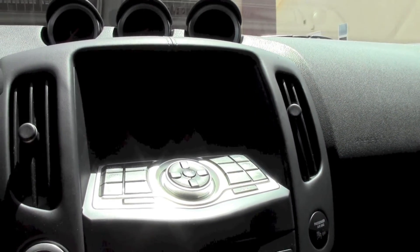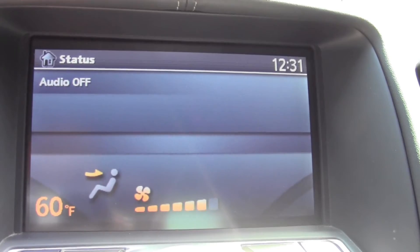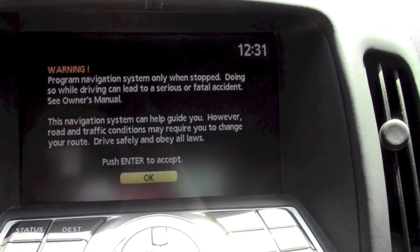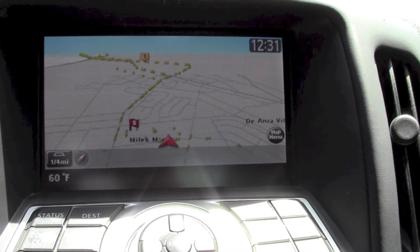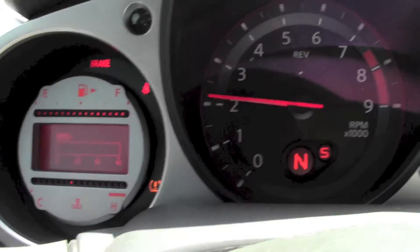There's a navigation system that's pretty accurate here in Chula Vista; I don't have any issues with it. Let me show you the interface — it's pretty nice. You can control everything through the screen: AC, seats, radio, navigation — pretty much everything.